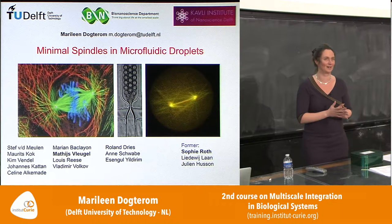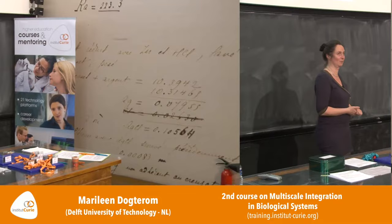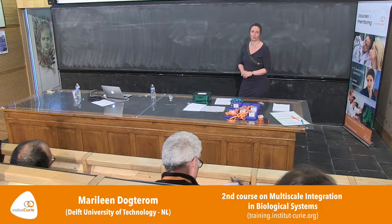Thank you very much for the opportunity to discuss the details of the experimental work that we're doing in my group, or actually have been doing over many years now. Since early 2014 we are at the Technical University of Delft. There's not only Amsterdam in the Netherlands — there's also The Hague and Rotterdam, and right in between there's this small old town called Delft, where one of our three technical universities is.